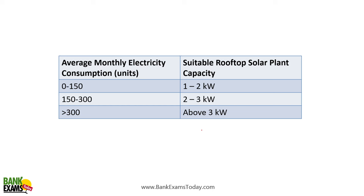In terms of electricity consumption tiers: for average monthly consumption of 0 to 150 units, a 1 to 2 kilowatt rooftop solar panel is suitable. For 150 to 300 units, a 2 to 3 kilowatt system is needed. And if consumption is more than 300 units per month, a project of 3 kilowatts or more is required.